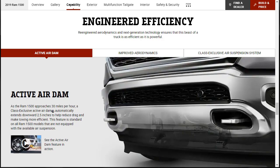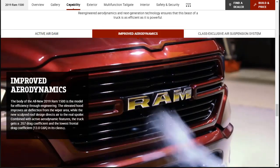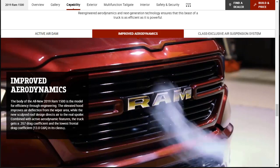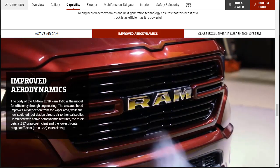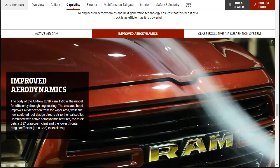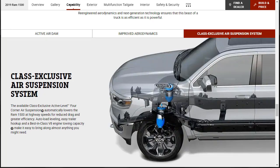This feature is standard on all Ram 1500 models not equipped with the available air suspension. The body of the all-new 2019 Ram 1500 is engineered for efficiency — the elevated hood improves air deflection, while the new sculpted roof design directs air to the rear spoiler. Combined with active aerodynamic features, the truck achieves a drag coefficient of 0.357 — lowest frontal drag in class — thanks to the new tucked nose and sculpted body.